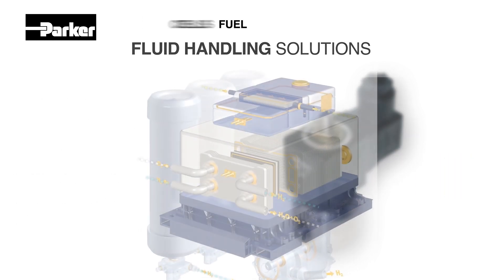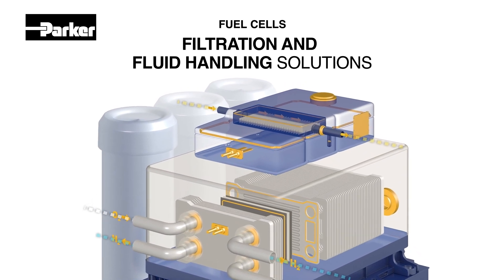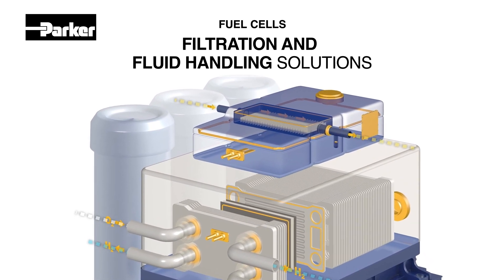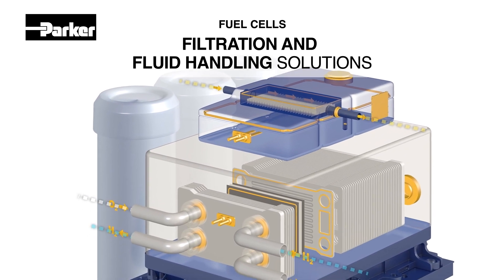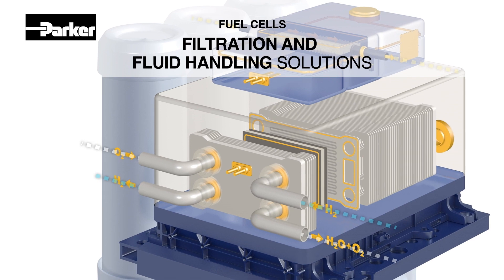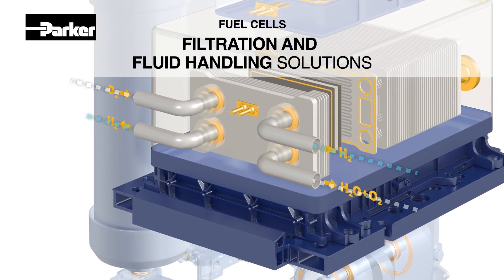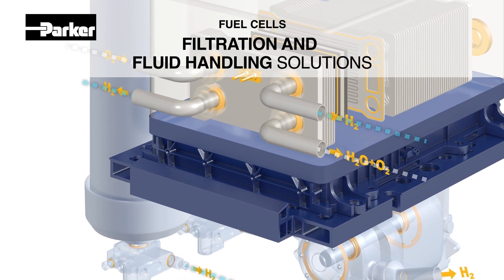Parker's innovative filtration and fluid handling technologies for fuel cells promote system dependability and longevity and allow for the effective transfer of ions. Specific fuel cell applications can be realized with Parker connectors, hose and tube systems, solenoid and proportional valves, GH2 valves, couplings, and hydrogen pressure sensors.